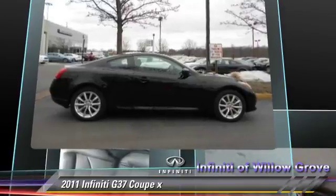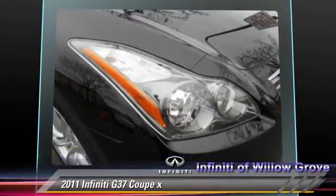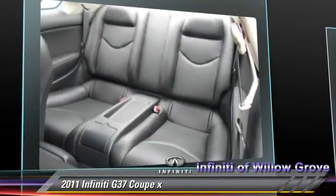This Infiniti features air conditioning, heated power mirrors, and all-wheel drive. Safety features include traction control, stability control, and four-wheel ABS.